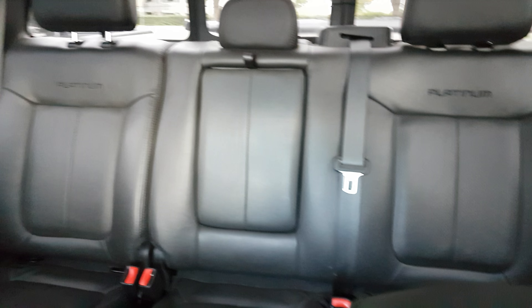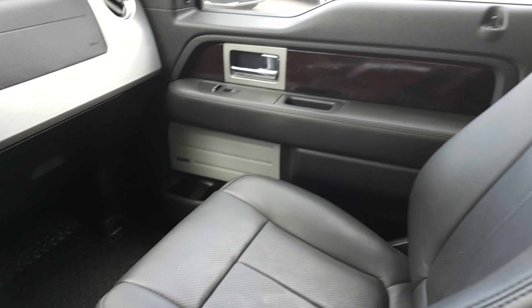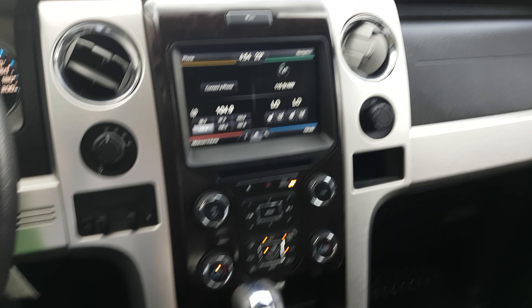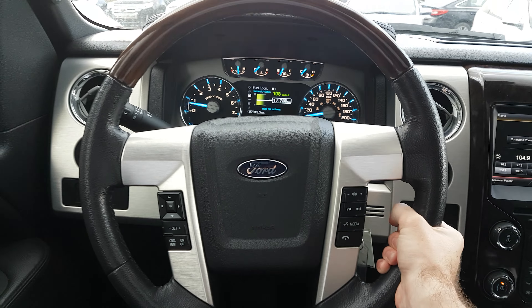So in the Platinum, a couple of differences — again black leather, but this is the luxury Platinum interior, so it's a little bit of a unique finish to the leather, a little bit of a different grain to it. And of course that beautiful dark wood trim up front also carries through your center console and through onto the steering wheel.